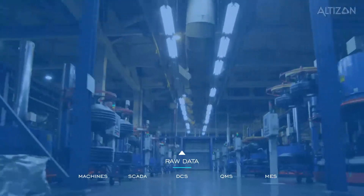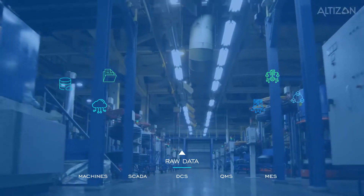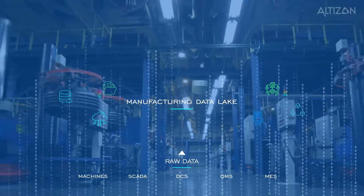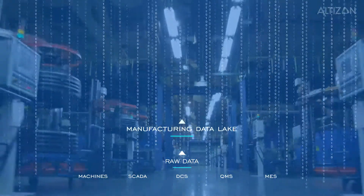Datonis's next-generation digital manufacturing platform not only unifies this data into a manufacturing data lake, but also equips you with out-of-the-box applications to optimize your production.